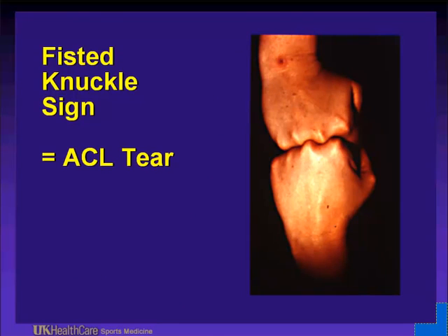If you have someone that comes in putting their fists together, you have to think of an anterior cruciate ligament tear. These injuries happen in 70 milliseconds — very quickly. You don't have to be taken out in a football game; they can occur with a simple twist, turn, taking a ball out of bounds, or awkward landings. If somebody puts their fists together, think about an anterior cruciate ligament tear.